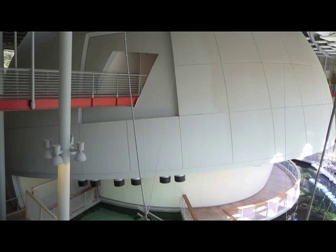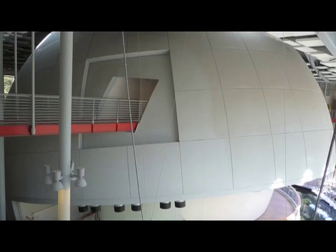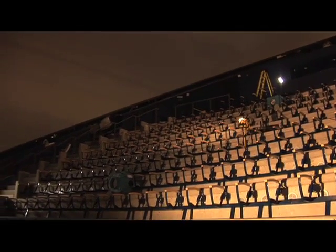The New Morrison Planetarium is a radically different theater from a traditional planetarium. Instead of having all the seats facing the center with a star projector in the center like the old school planetariums would have, we have a tilted theater that's angled at 30 degrees.